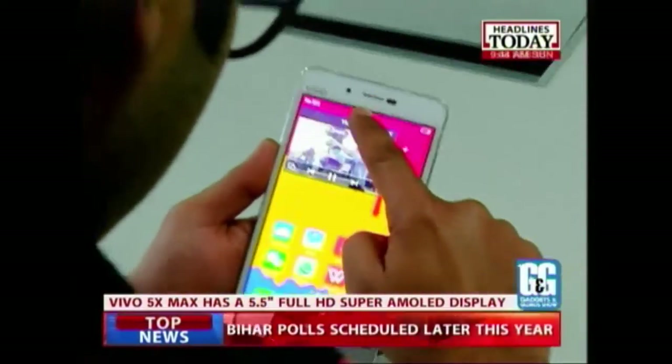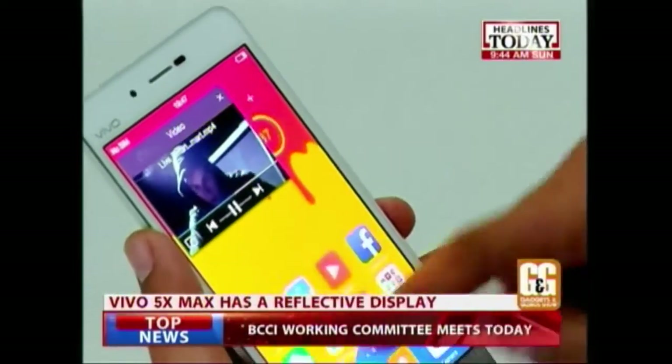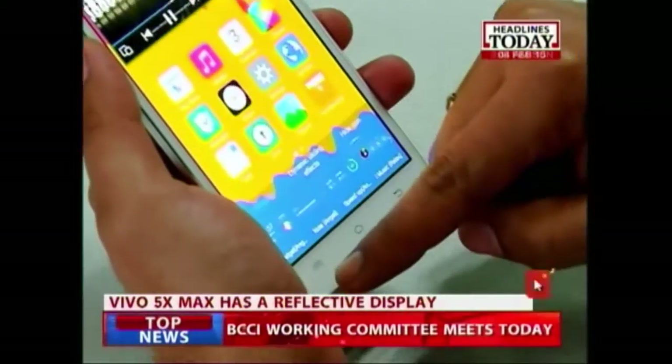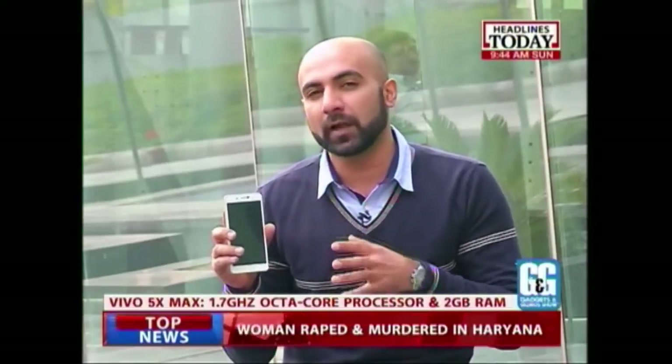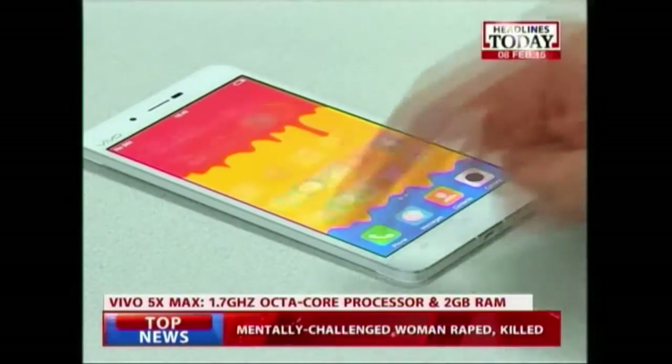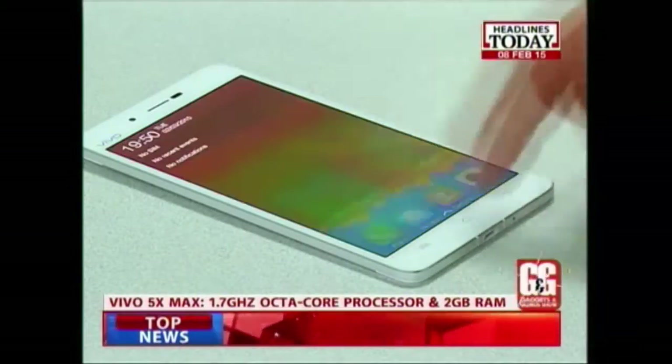Talking about the display, this is a 5.5-inch Super AMOLED screen with a Full HD display. Despite being a Super AMOLED display, the screen feels very reflective under bright sunlight and does not feel very bright either. Under the hood, the phone is powered by a 1.7 GHz octa-core processor coupled with 2 GB RAM. While the RAM is a bit underpowered by current market specs, the octa-core processor makes sure that the functioning of this phone is very good.